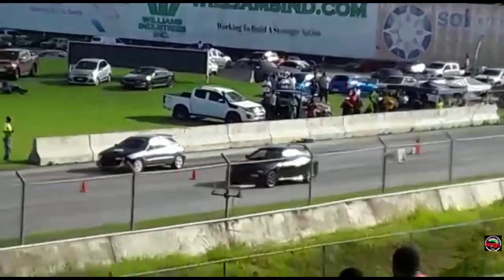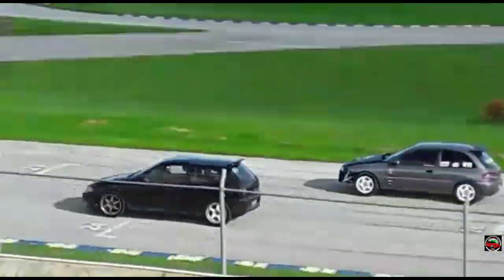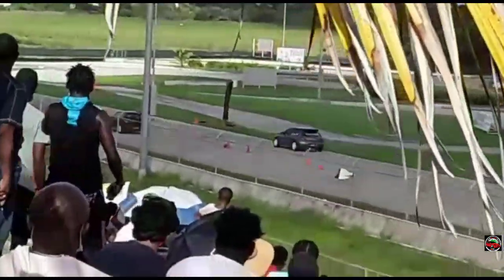You all have been asking me about one particular race that occurred in my last vlog — the two Mitsubishi Colts. You all were very excited about that race, and trust me, everyone was excited because those are two very quick cars.